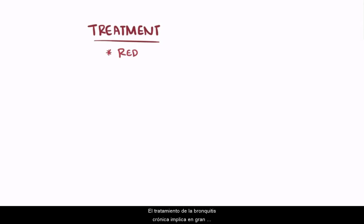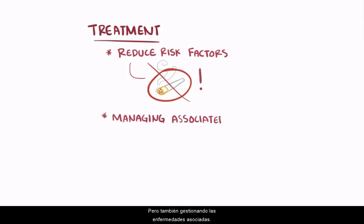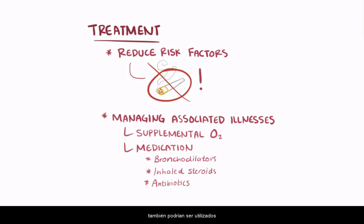Treatment of chronic bronchitis largely involves reducing risk factors — for example, stopping smoking — but also managing associated illnesses. Supplemental oxygen, as well as certain medications like bronchodilators, inhaled steroids, and antibiotics to control secondary infections, might also be used.